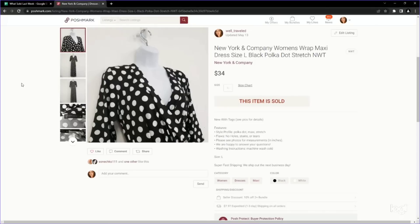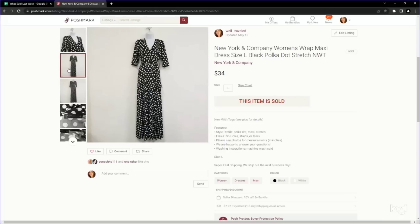Lastly is a New York and Company dress, but a lot of factor stacking here — which is why we ended up having a great sale. We paid just over $5 and it sold for $34. We do not normally pick up New York and Company, but it is a size large, it's polka dot, it is a wrap dress, it is maxi length, and it's new with tags. So many factors — it's like you have to pick it up regardless of the brand. This would be a great example of factor stacking. I also find that polka dot stuff tends to perform well.